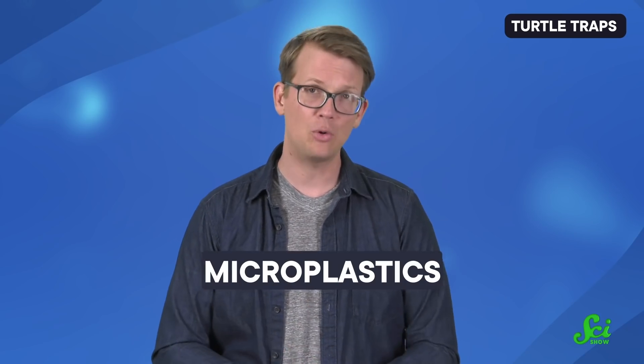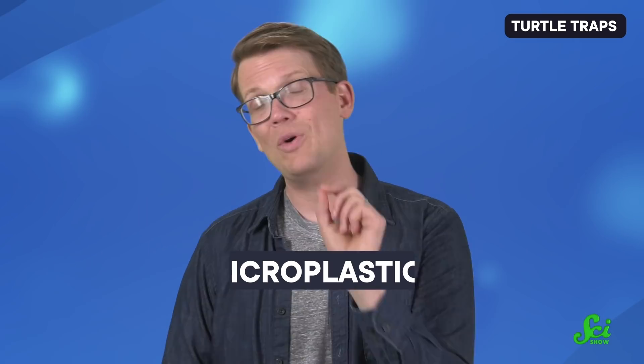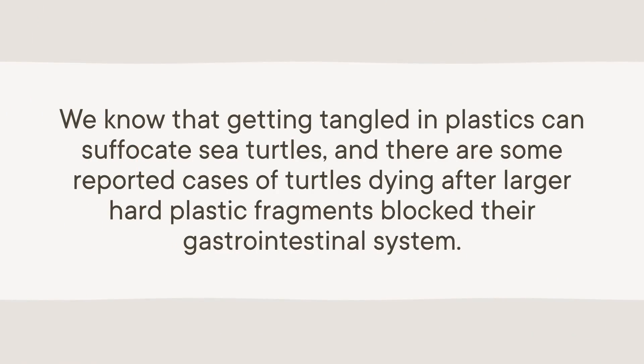The sample sizes here were small—for example, the study only looked at 7 total hawksbill turtles, none of which had plastic in their stomachs. But this study only looked for relatively large chunks of plastic. Previous studies have found microplastics, tiny pieces less than one millimeter in size, in virtually all sea turtles. Researchers still don't know exactly how plastic affects the health and survival of turtles. We know that getting tangled in plastics can suffocate sea turtles, and there are some reported cases of turtles dying after larger, hard plastic fragments blocked their gastrointestinal system. But we aren't totally sure what happens when they eat plastic, so that's the next thing on the research team's agenda.